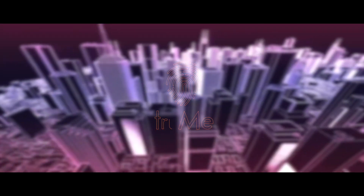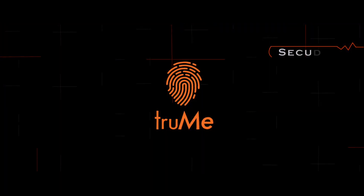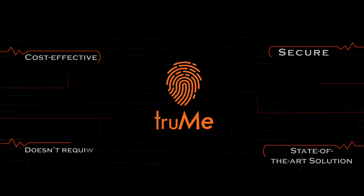Trumi does just that. A global identity and access management platform, Trumi is a secure, cost-effective, state-of-the-art solution which takes away friction from access management.